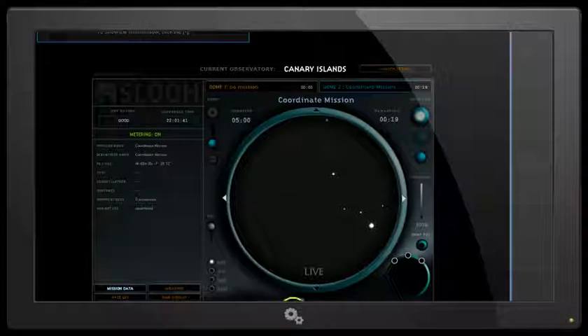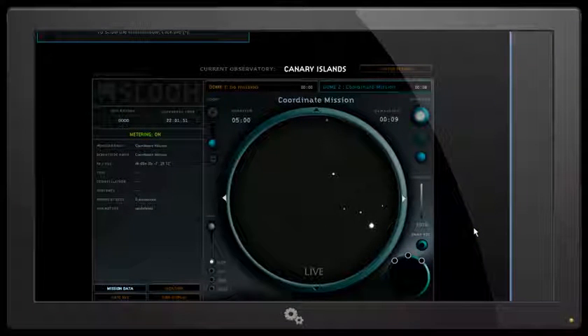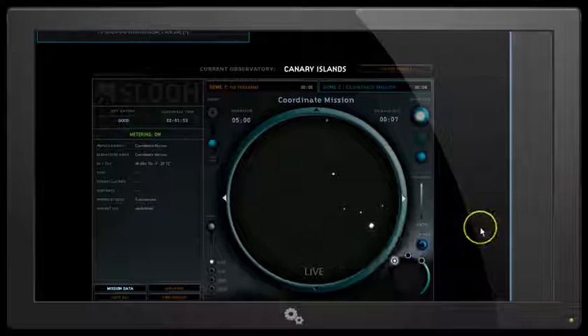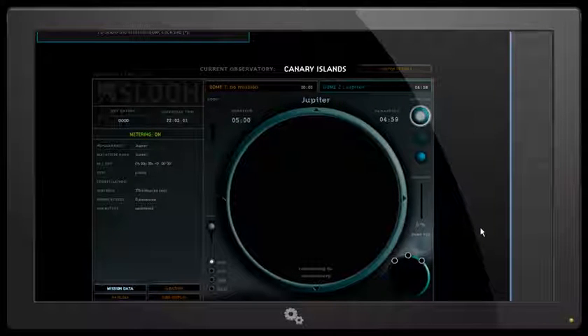While we're in this view, we can go to full screen mode and see what the camera's seeing with the full view. We can also take snaps by just clicking on the snap picture button there, and that's saved to my pictures. Now this mission is ending, and now we've got Jupiter — which is my mission.